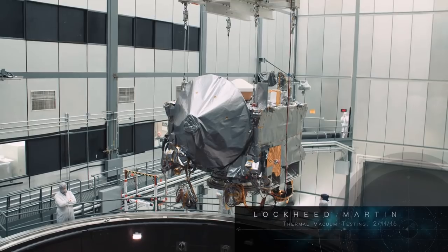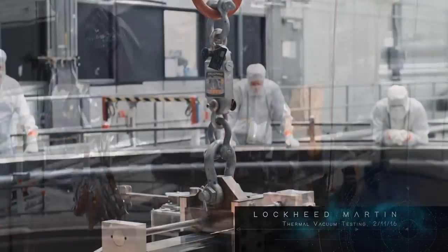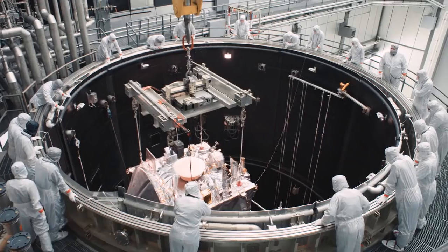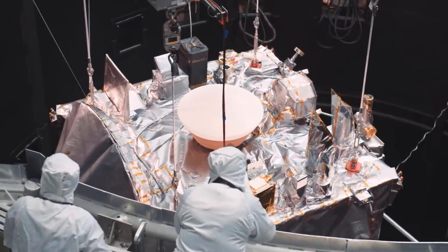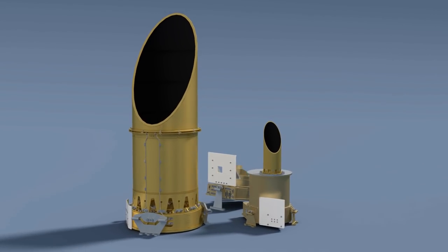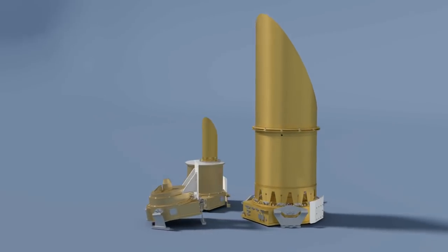NASA's OSIRIS-REx mission is headed to near-Earth asteroid Bennu, a remnant from the dawn of the solar system. OCAMS sits on the OSIRIS-REx instrument deck, which will face Bennu during orbit. It consists of three cameras built by the University of Arizona, each designed to provide the mission with a unique perspective.